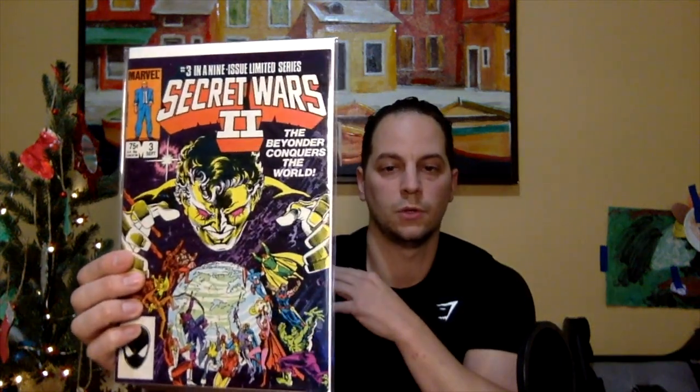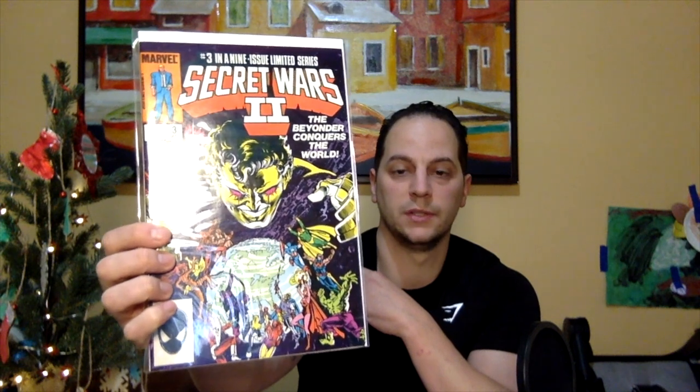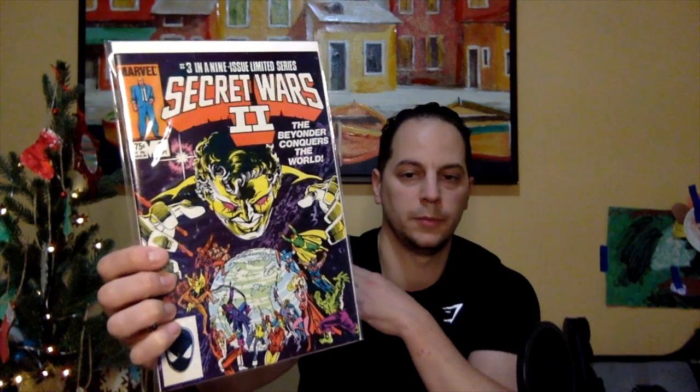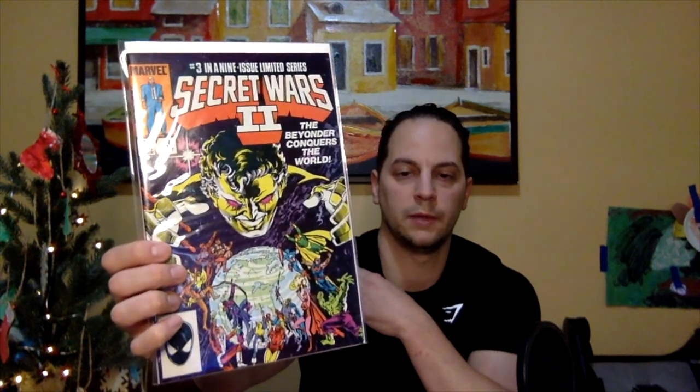I do like this cover. This one really caught my eye when I first saw this book. This is Secret Wars 2, issue number 3. This is just a great cover — you see a lot of the Marvel characters here fighting the Beyonder. This was a great series; this is volume 2. I believe this is the first cover appearance or first full appearance of the Beyonder — it's a minor key. You see him overseeing the earth, looking like he's about to conquer it. So if you don't have this book, I highly recommend it. That's number 10.